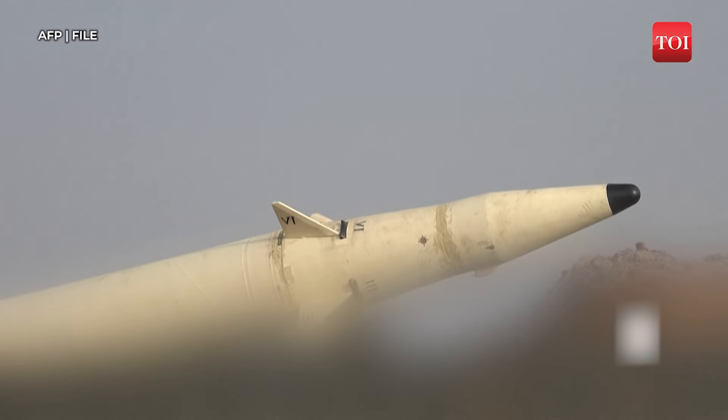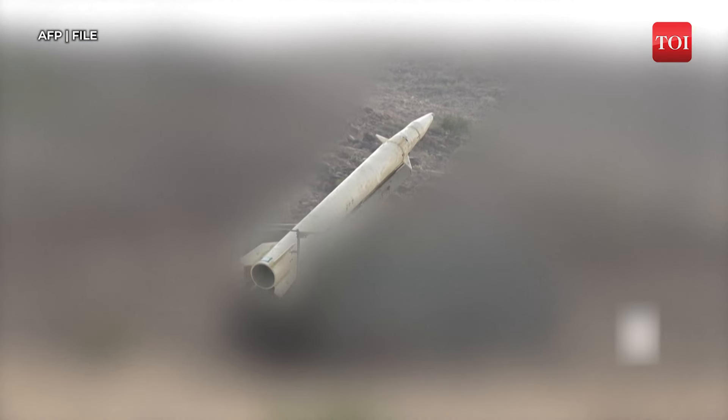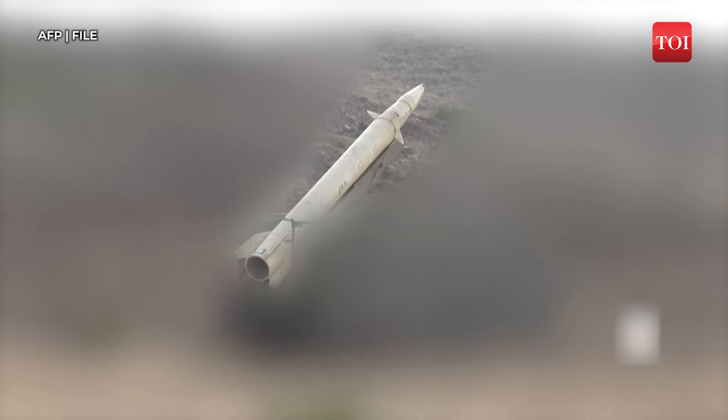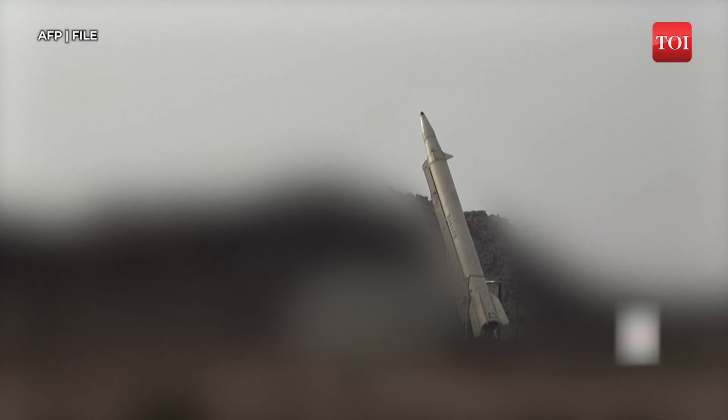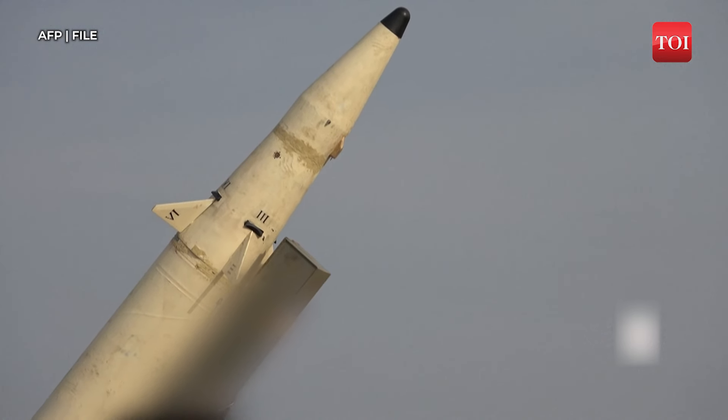To understand how the Houthis have built this arsenal, let's take a closer look at their diverse range of weapons. First, the Houthis have a stockpile of ballistic missiles. They have used various types including those captured from the Yemeni military. These missiles have targeted both military and civilian sites in Saudi Arabia and the UAE.